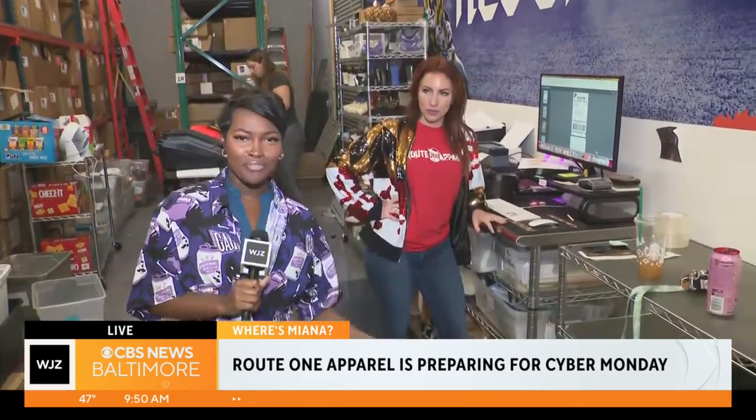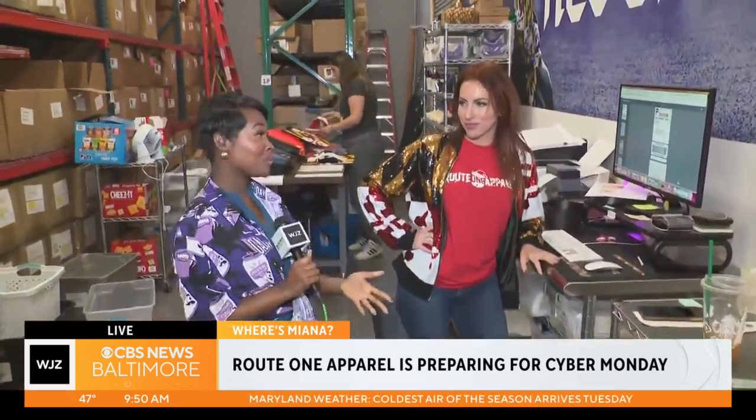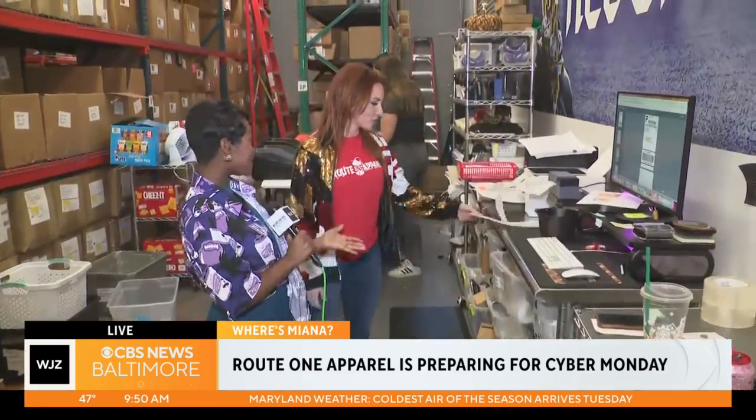So they are busy, like you said. Started on Friday, then Saturday for Small Business Saturday, and now Cyber Monday is really the finale. Ali von Paris is the owner — she's the founder. Walk us through what happens once people place their order and you guys get to shipping.